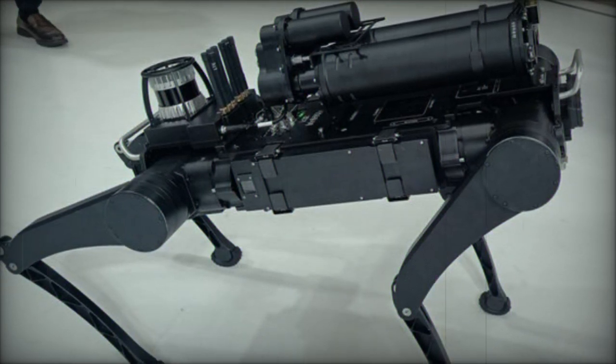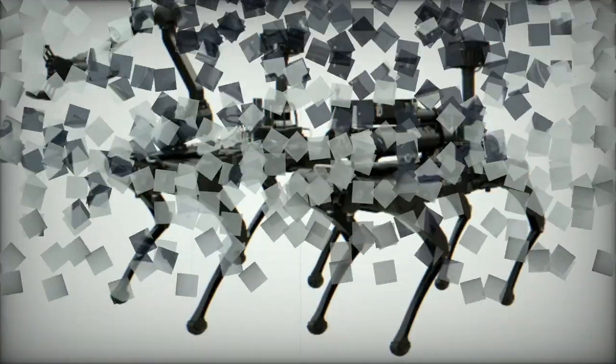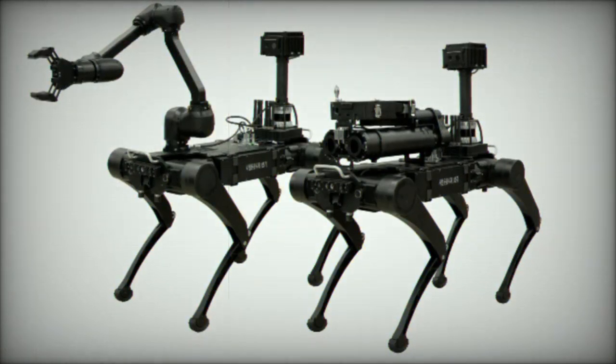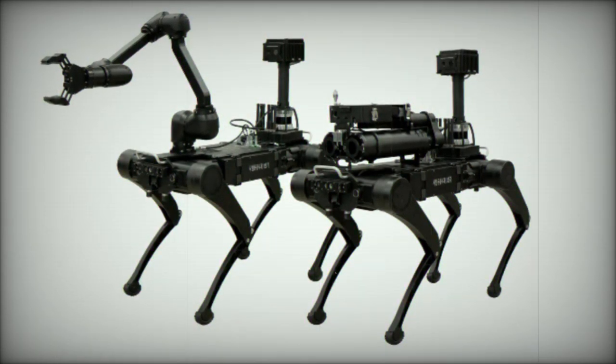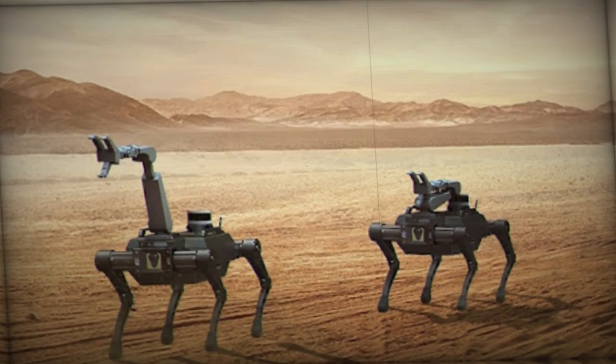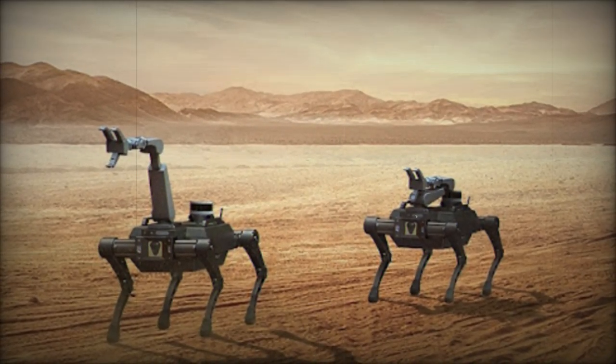RBQ-10 specifications: Dimensions — 550 x 1000 x 600 mm. Weight — 40 kg. Payload capacity — 10 kg. Operating time — 150 minutes of continuous walking. Speed — 4 km/h walking, 12 km/h running.